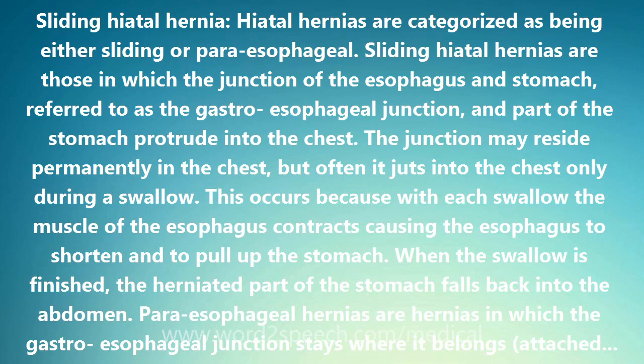A paraesophageal hiatal hernia that is large, particularly if it compresses the adjacent esophagus, may impede the passage of food into the stomach and cause food to stick in the esophagus after it is swallowed. Ulcers also may form in the herniated stomach due to the trauma caused by food that is stuck or acid from the stomach. Fortunately, large paraesophageal hernias are uncommon.